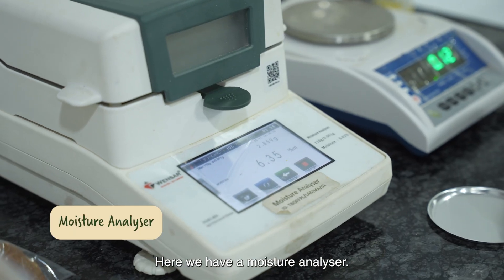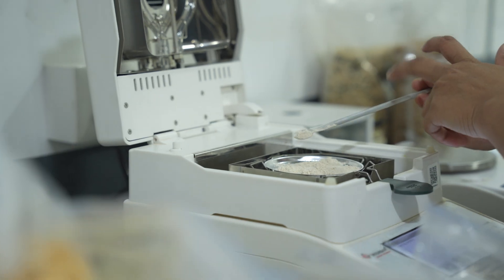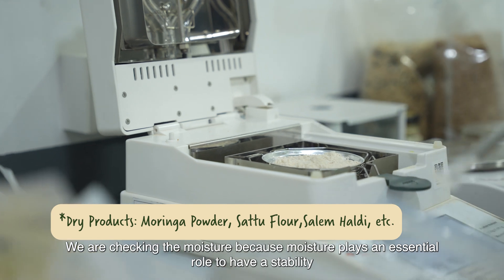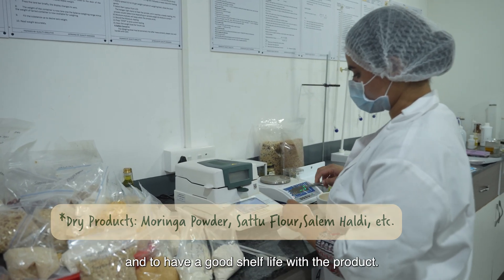Here we have a moisture analyzer. Moisture is a very important factor for every dry product. We check moisture because it plays an essential role in having stability and a good shelf life for the product.